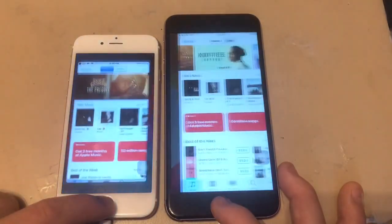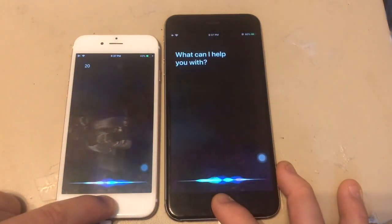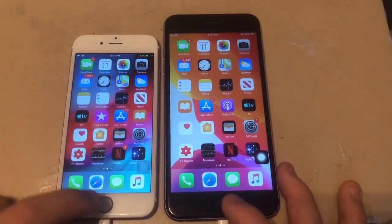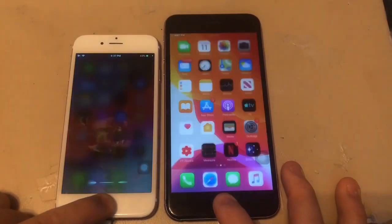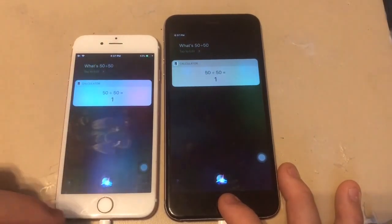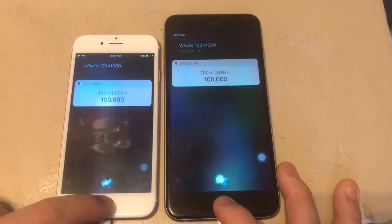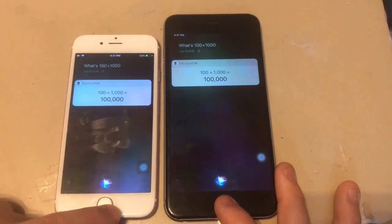Open SolarWalk 2 — iOS 12 loaded it faster. Then a few math problems: 50 divided by 50 — iOS 12 loaded it faster with the answer of 1. What's 100 times 1,000 — about the same, answer 100,000. The Siri speed is kind of intermittent overall.